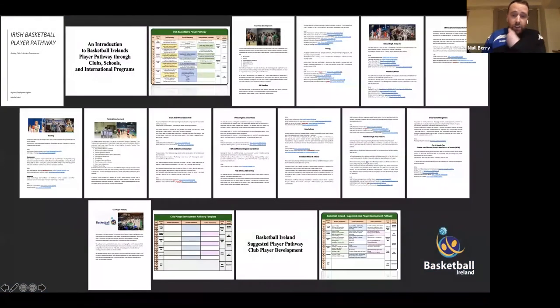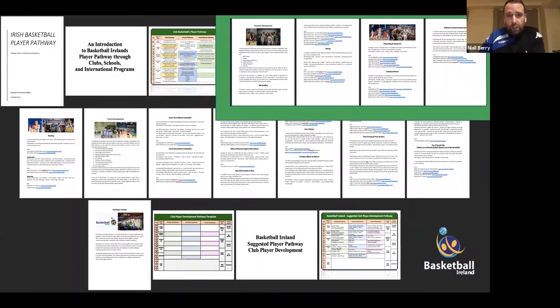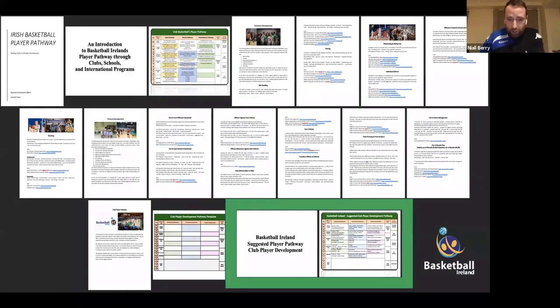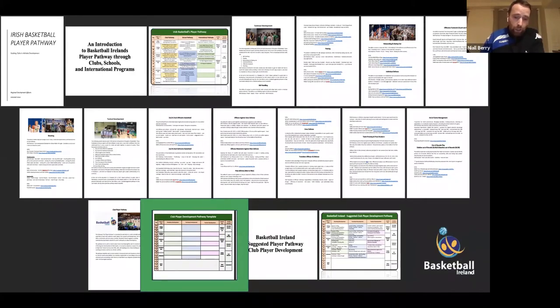This is the player pathway document, which you'll find in the gold Clubmark — level three of the Clubmark under the gold section on the website. It's a five-section document that takes you through creating your own pathway for your club. The first section is the introduction to Basketball Ireland's player pathway. The second section is tactical development. The third is the shooting section. The fourth is the tactical development, and the final section is the suggested player pathway along with a blank template to assist clubs in making their own player pathway.